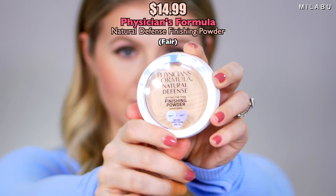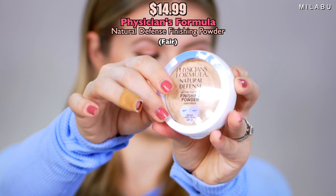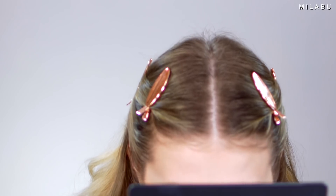For powder, we have the Physician's Formula Natural Defense Setting the Tone Finishing Powder. It has SPF 20. This retails for $14.99, and I picked up Shade Fair. It does have a scent but it's quite pleasant. Using the It Cosmetics powder brush, just very lightly tapping it onto the face. I just want to make sure the blush and bronzer aren't going anywhere. Even though it's Shade Fair, it's looking really nice on the skin — it definitely blurred me out.